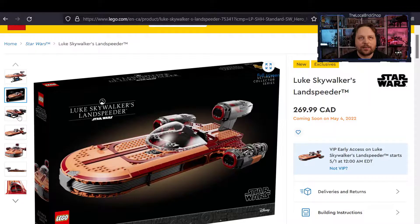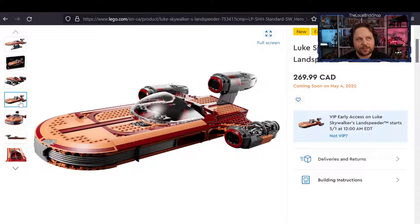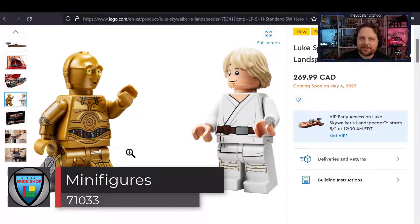It comes in the new 18-plus adults box with the black background — just the model popping on that box. The only gripe is there are loads of stickers on this very expensive collectible piece. You can see them on the front of the vehicle, all over the engines, and even in the cockpit with stickers for the control panels.